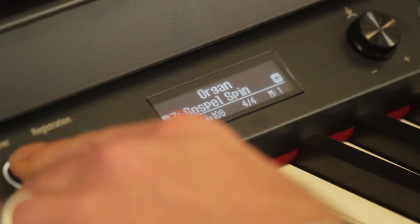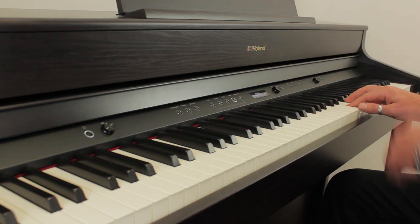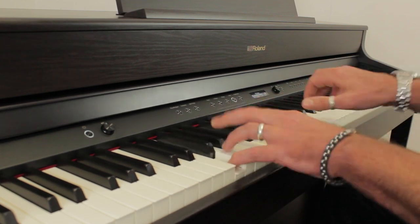We can also check out the organs. The key touch is Roland's popular PHA-4 Action with Escapement and Ivory-feel keytops for a really natural and authentic feel and great dynamic control. Also built-in are 380 faithfully recorded songs, including 287 classical etudes, with more songs downloadable through Sheet Music Direct's website.